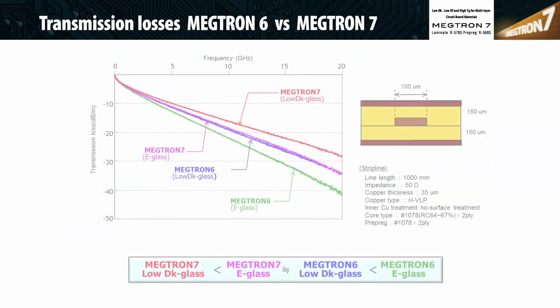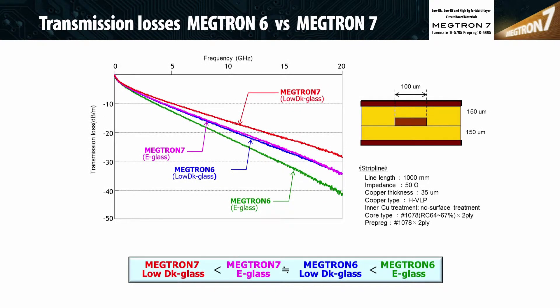Megtron 77N transmission loss at 12.5 gigahertz — 25 gigabits per second — provides a 20% improvement over Megtron 6.